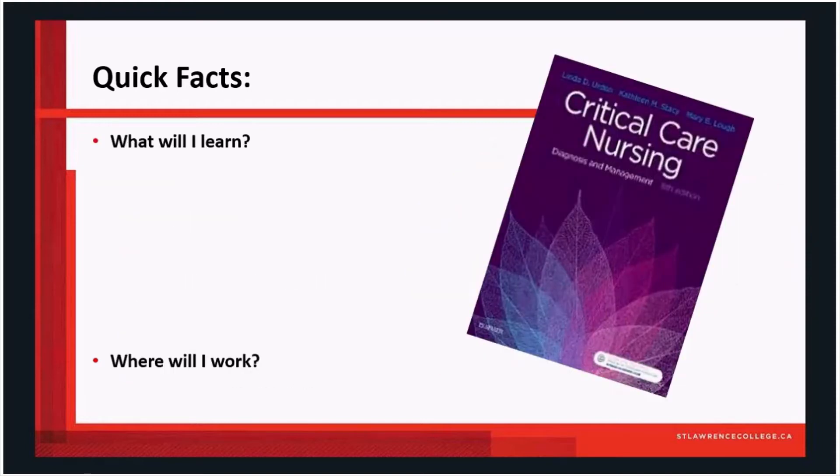What will you learn while you're here with us in the program? We're going to talk about the various standards — those include the national standards and the provincial standards. We may have some students join us from out of province, and that will be okay because they'll learn about the critical care standards of Ontario and strategies applicable in their home provinces. We're also using the Canadian Association of Critical Care Nurse standards.